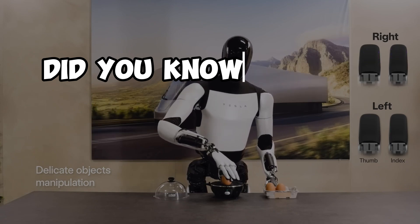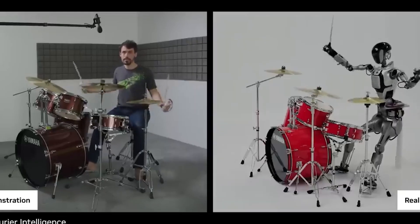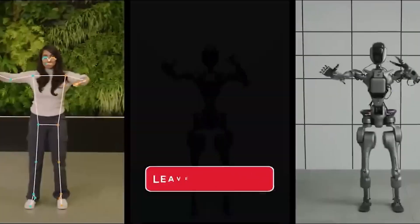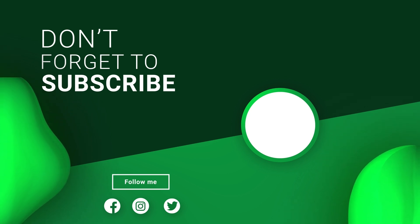Before you go, we want to hear from you. What feature are you most excited about, and how do you think it will impact our daily lives? Drop your thoughts below in the comments, and don't forget to subscribe and hit the notification bell so you don't miss a video. Thanks for watching.